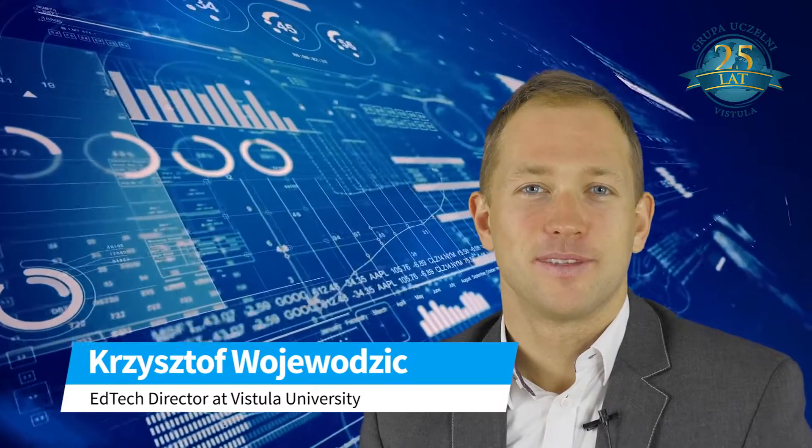Hello! Welcome to the Strategic Management Canvas course. This is a course dedicated to current and prospective managers.